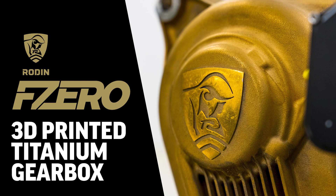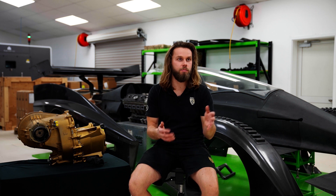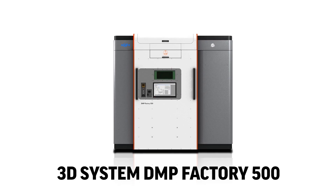We had heard rumours of 3D Systems producing a large-scale printer, which is something we always battle with — actual build size, build volume. Sort of at the last second, we did find that this machine did exist. It was a prototype machine over in Leuven.